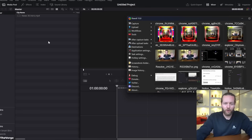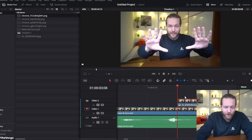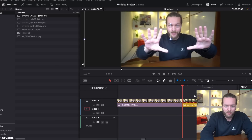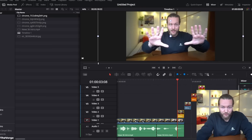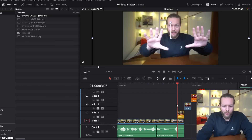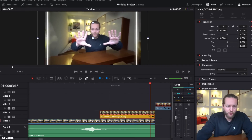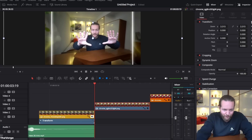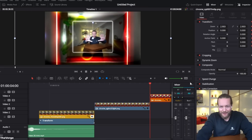Open a new project in DaVinci Resolve — it's completely free. Pull in all the images. Match the cuts between frames by zooming in to make sure they align closely. Cut all the pieces to fit — the clips are very short. To animate, click the first clip, add a keyframe, go to the end of the clip, and drag the zoom all the way out to the borders. Add a keyframe on the next segment, go to the end, zoom all the way out, and match the keyframe again.